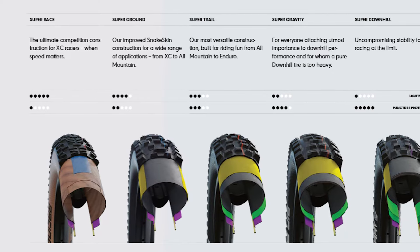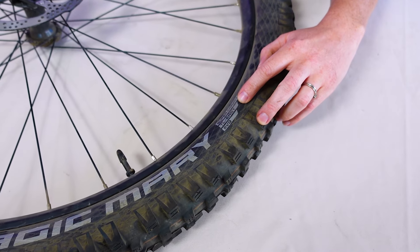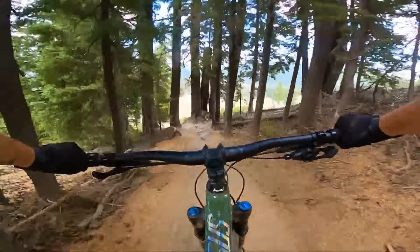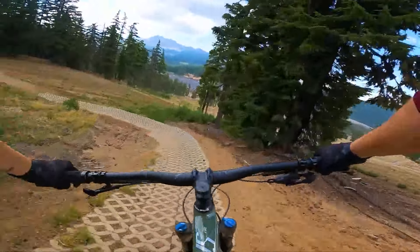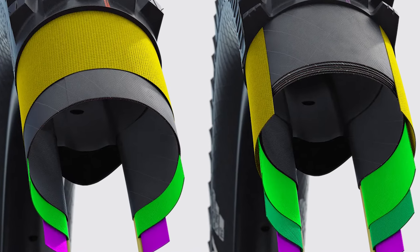Schwalbe makes five different types of casing. Ranging from lightest to heaviest, they are Super Race, Super Ground, Super Trail, Super Gravity, and Super Downhill. As you move from Race to Downhill, you get a progressively stronger but heavier and less supple tire. Supple essentially means how easily a tire absorbs bumps and vibrations from the trail. As you move up the hierarchy, more materials are being added to the casing, which prevents the rubber from moving as freely, but also protects it from punctures.